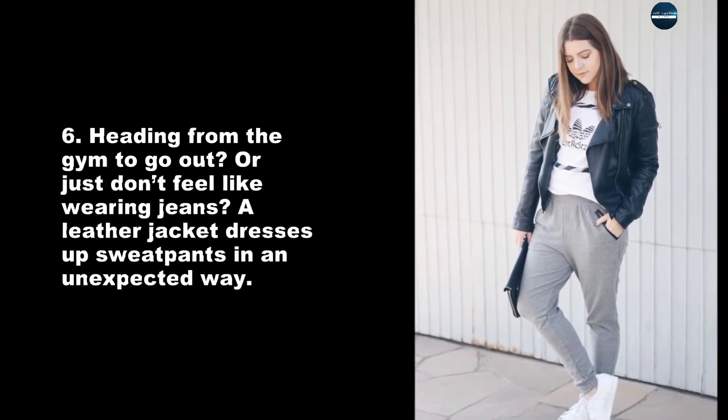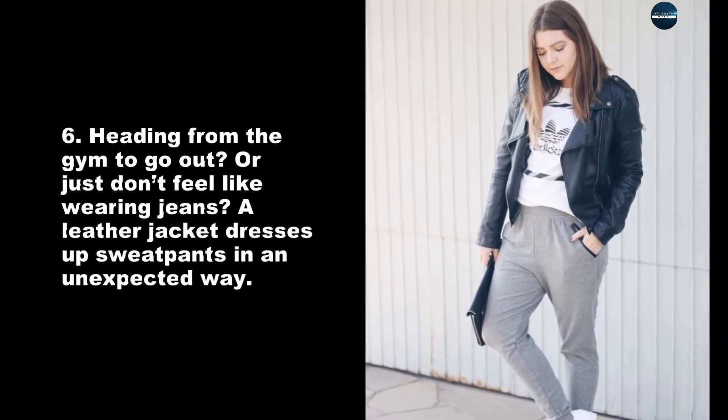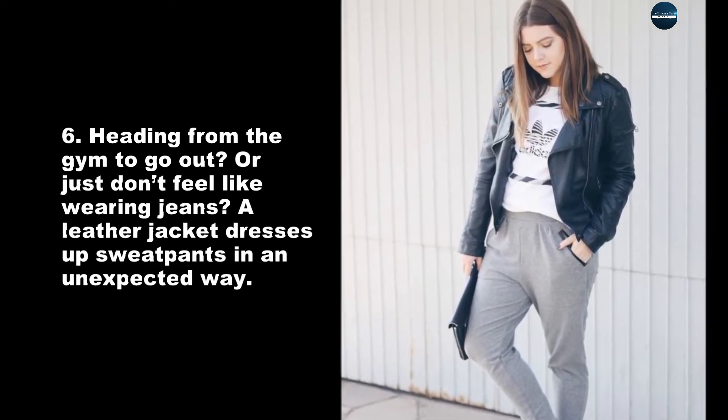Heading from the gym to go out? Or just don't feel like wearing jeans? A leather jacket dresses up sweatpants in an unexpected way.